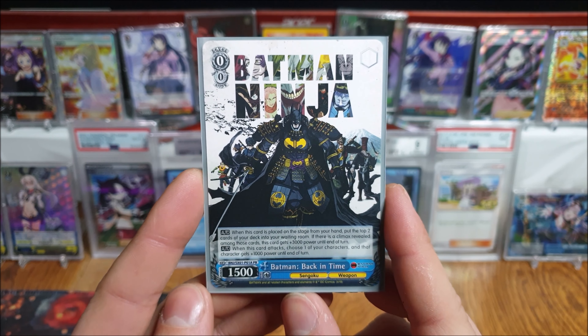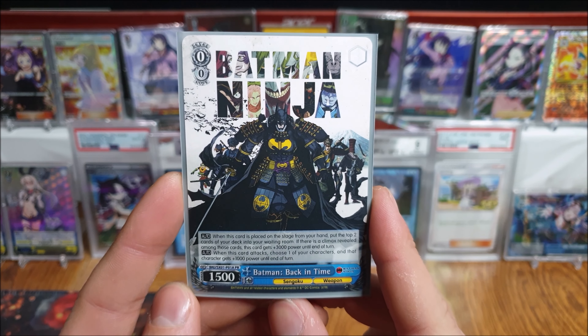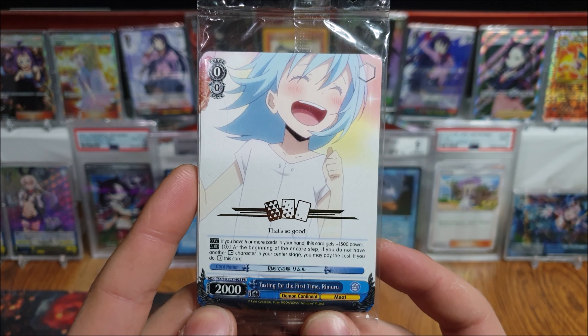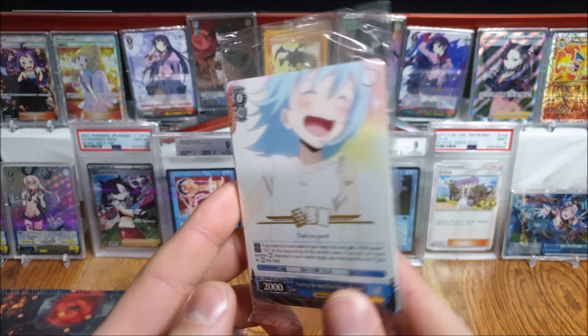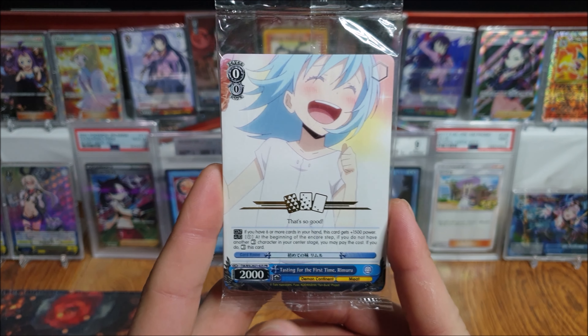Got a random Batman Ninja PR. Kind of think this one isn't that great, but Batman's always cool. Got a sealed pack of eight of these Rimuru Championship store promos — pretty cool. These were a random bonus when I ordered some stuff, same with the Batman promo. Always cool to get a little extra.